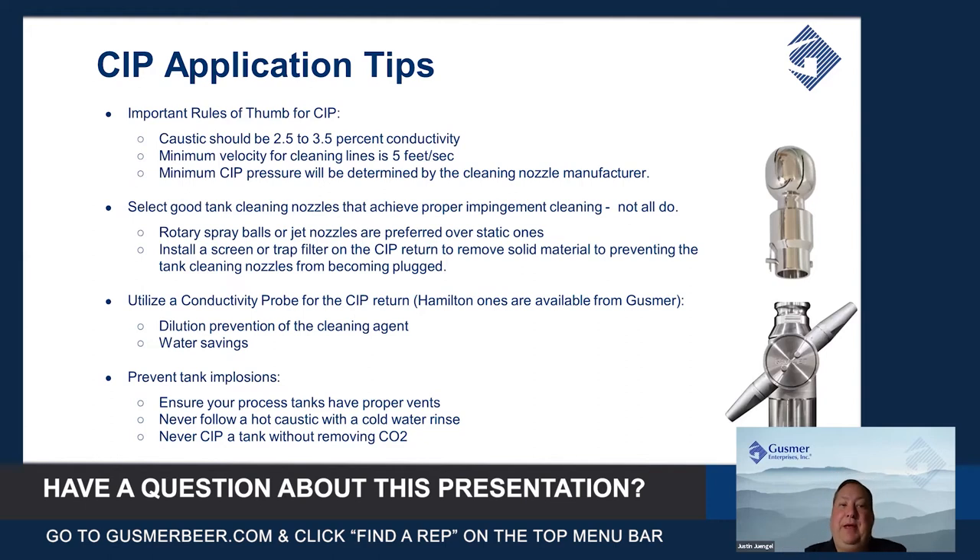Some important rules of thumb before getting into the nuts and bolts of the CIP systems: caustic should always be between two and a half and three percent conductivity. Any less than two and a half, you're not getting the proper scrubbing or the proper chemical reaction needed to properly clean the tank.